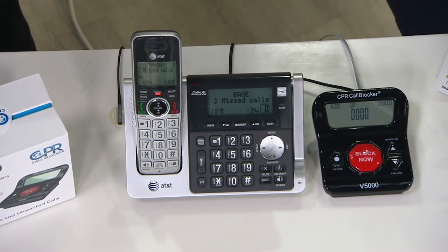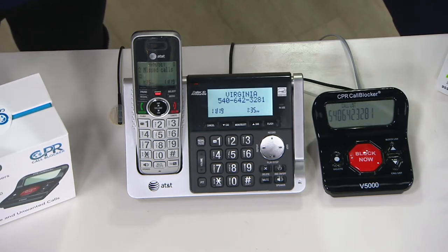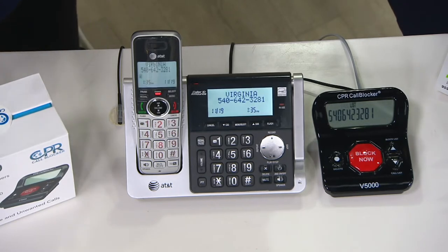We're going to show you all the features this device has because it really is so simple and easy, and then talk about how easy it is to install. You have 5,000 of the worst known offenders automatically blocked, plus the ability to block an additional 1,500 numbers.